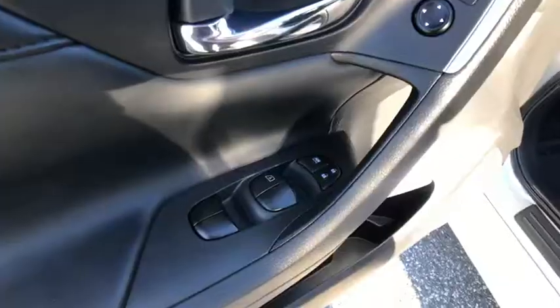Leather-wrapped steering wheel, Bluetooth, front-wheel drive, fog lights, trip computer, electronic stability control, compass, cargo net, day-night rear-view mirror, outside temperature gauge.